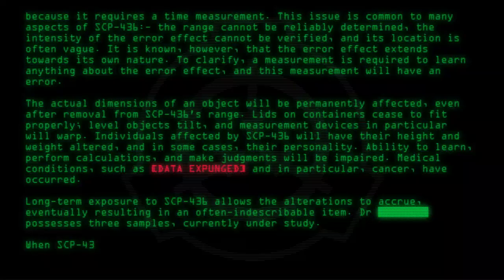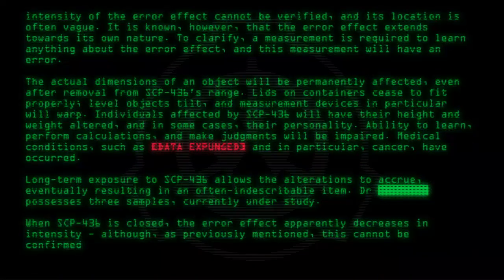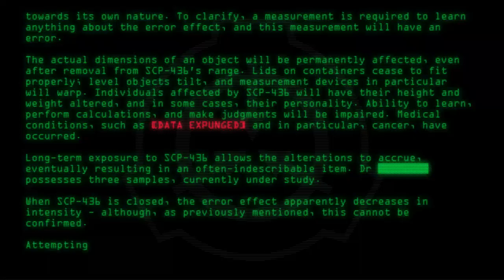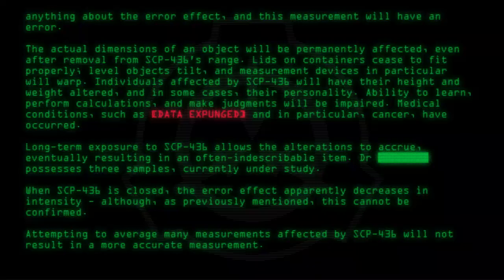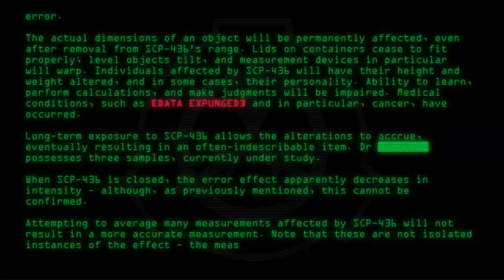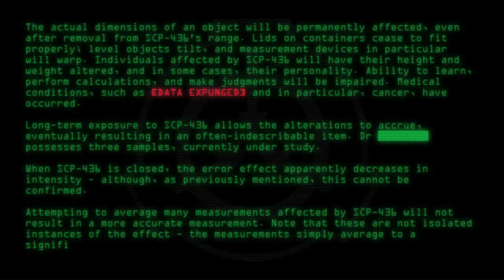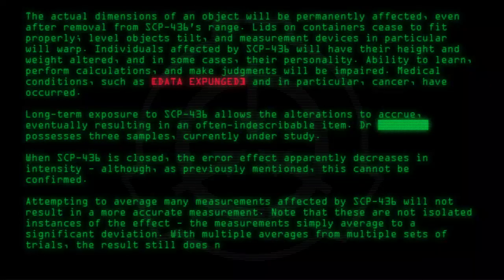When SCP-436 is closed, the error effect apparently decreases in intensity, although, as previously mentioned, this cannot be confirmed. Attempting to average many measurements affected by SCP-436 will not result in a more accurate measurement. Note that these are not isolated instances of the effect — the measurements simply average to a significant deviation. With multiple averages from multiple sets of trials, the result still does not gain any accuracy.